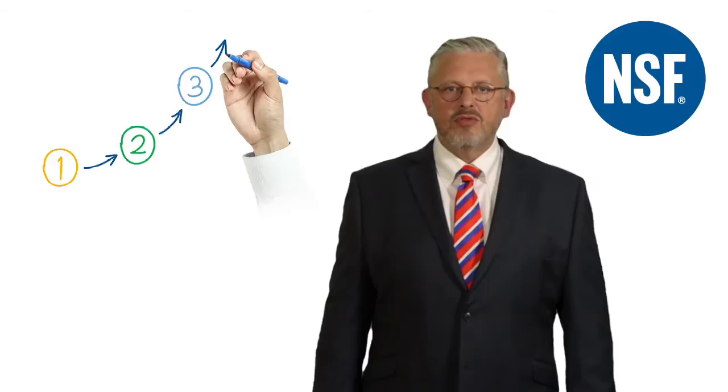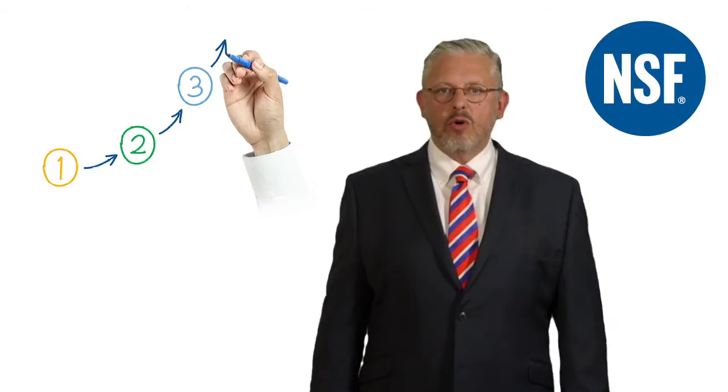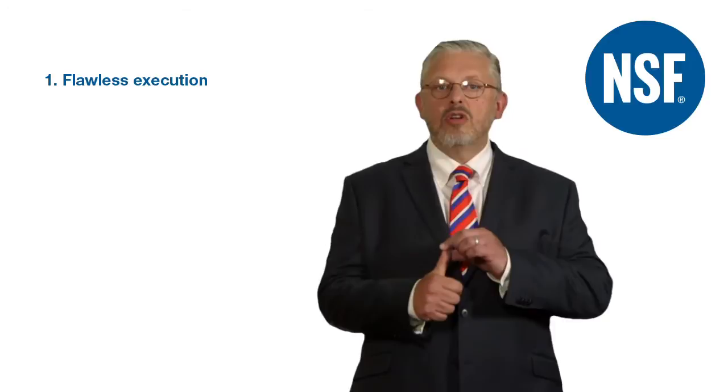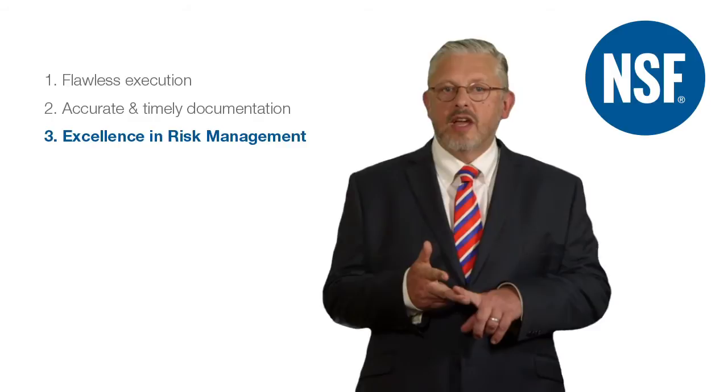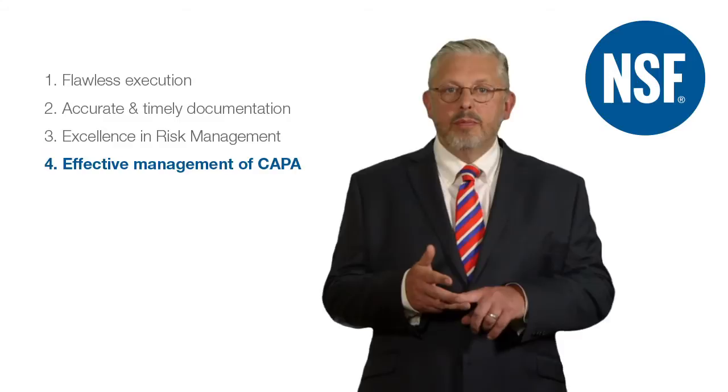Acting without knowledge is like driving home in the dark without the headlights on — just don't do it. Knowing the science and compliance behind every process step, every process check and every GMP activity allows people to focus on four key elements of perpetual GMP readiness: flawless execution of the process, accurate and timely documentation of each activity, accurate and timely risk identification, escalation and investigation, and finally proportionate effective corrective and preventive actions.